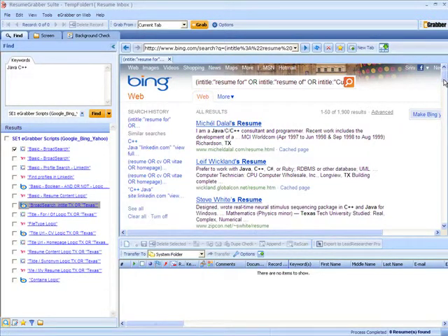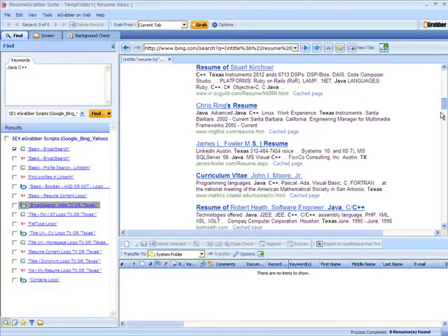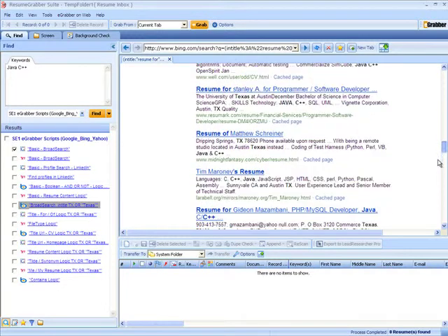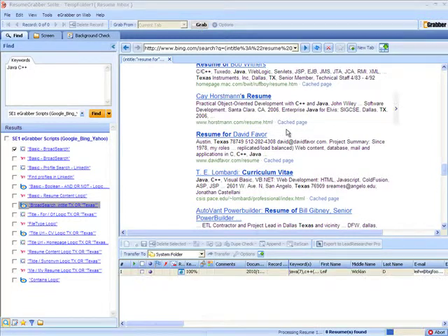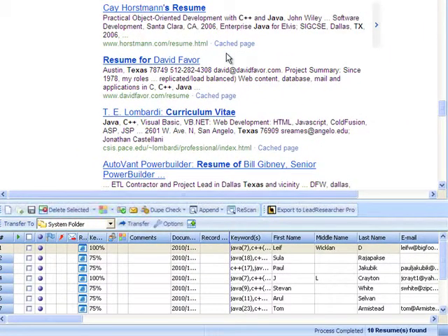Resume Grabber Suite displays only targeted resumes for the search keyword from Google, Bing, and Yahoo. Now that the search results are displayed, you can easily capture these targeted resumes by hitting on the Grab button. Resume Grabber Suite populates these resumes into the grid for easy viewing with keyword percentage and other contact information.